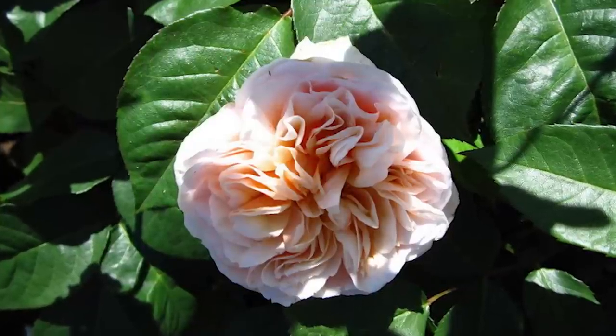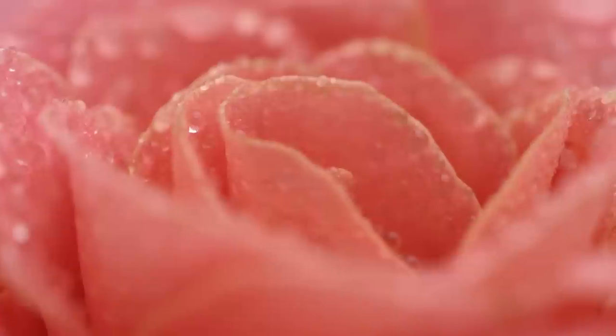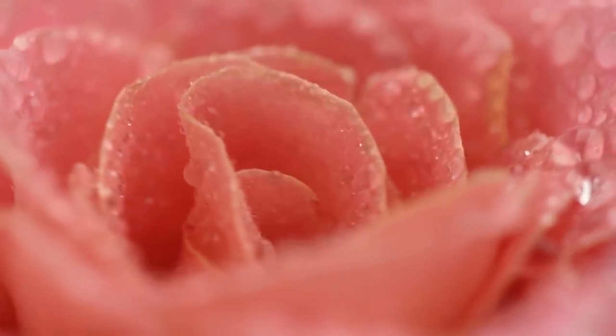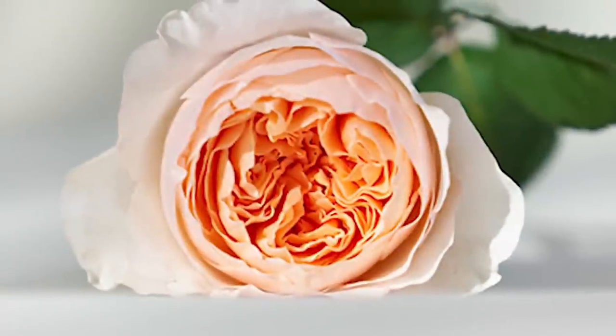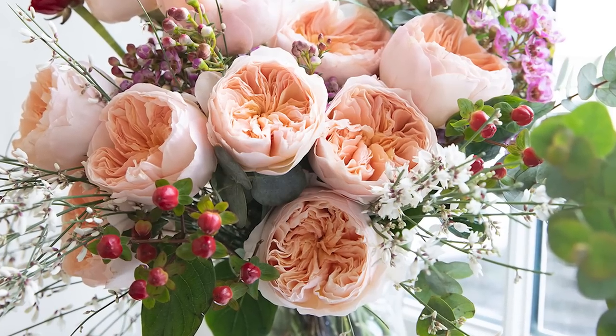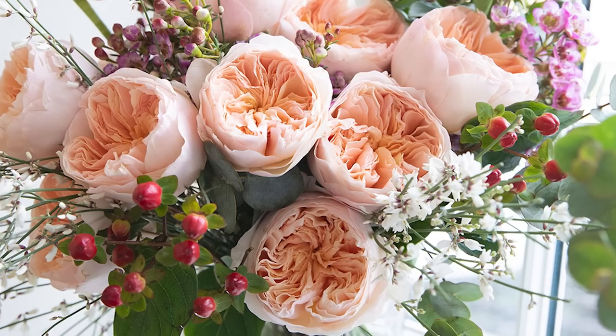The Sweet Juliet Rose is a vigorous and disease-resistant variety, making it a favorite among gardeners and rose enthusiasts. It typically produces large, cup-shaped flowers that bloom in clusters, creating a breathtaking display in gardens and floral arrangements, with its long stems and excellent vase life also making it an ideal choice for cut flower arrangements and bouquets.